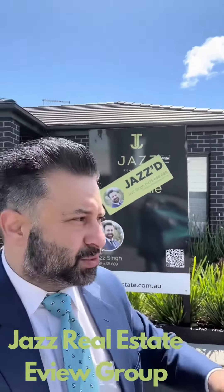A very good afternoon, ladies and gentlemen. This is Jazz from Jazzville City, grouping Point Cook. I'm in front of number 2, 47 Waterhaven Boulevard. This beautiful property, unit number two, has just been sold.